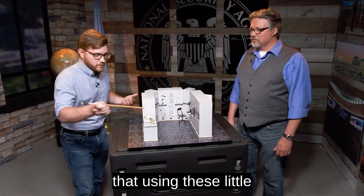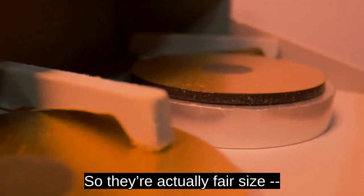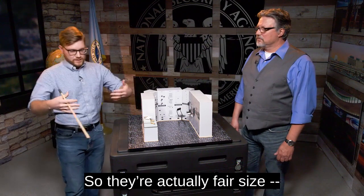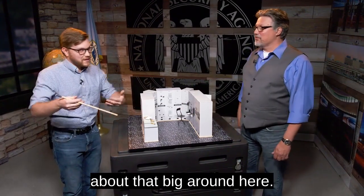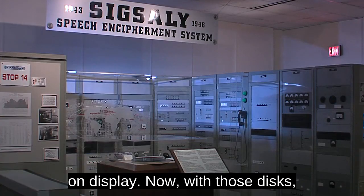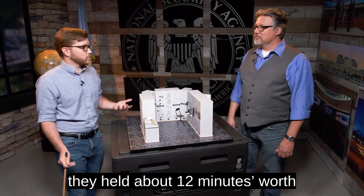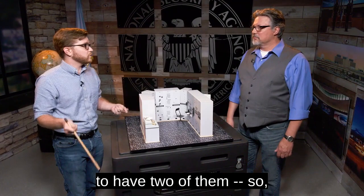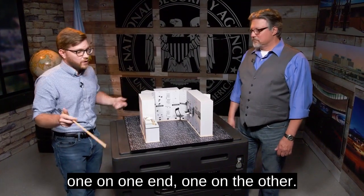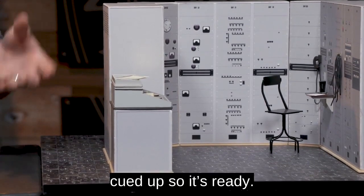They would do that using these little disks right here. They're actually a fair size in real life — we actually have one or two of them at the museum that we usually have on display. With those disks, they held about 12 minutes worth of information on them, and you had to have two of them — one on one end and one on the other. The reason they have two here is while one is working, the other one is being queued up so it's ready.